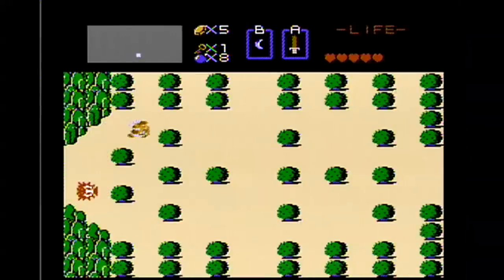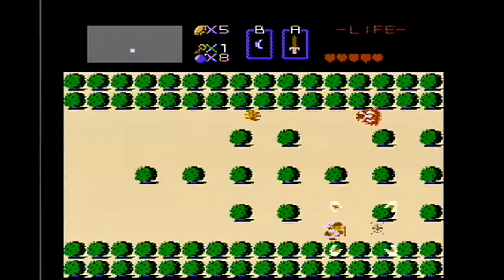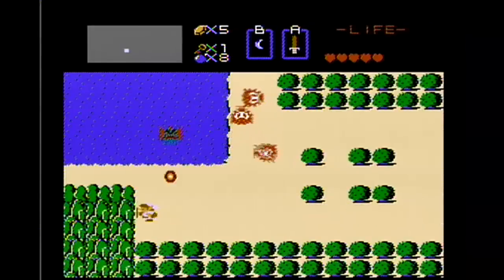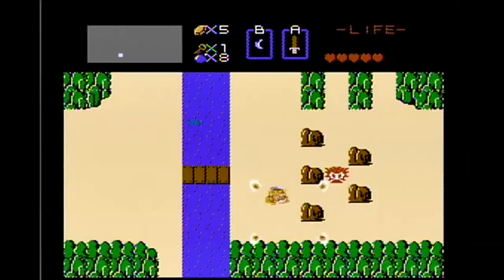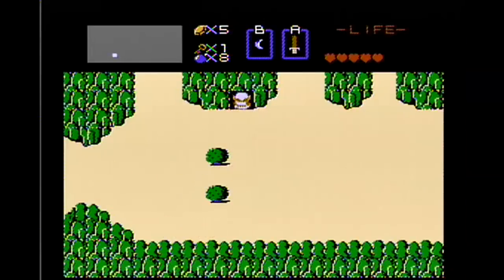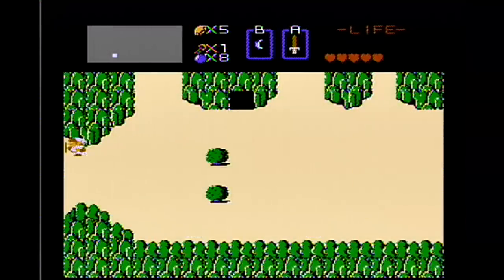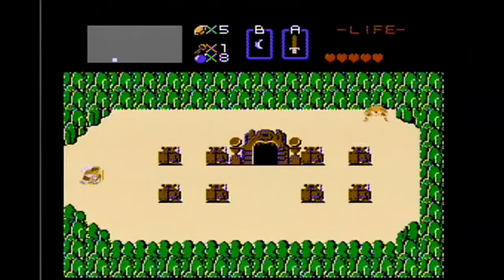One thing you'll notice in the Famicom disc system version is that it is actually quite unchanged from the cartridge based game — as far as the overall map, enemies, everything like that. It's the same exact game. It's identical. The in-game text when characters speak is all in Japanese, but that's the only difference I could see in the overall physics and gameplay itself. There are significant changes in the sound of the game, as the extra sound channel allowed for a lot more musical diversity, and this game takes full advantage of it. A lot of the sound effects have changed, but the overall gameplay is identical. As for graphical differences, they're simply not there — it's the identical same graphics as the cartridge based version.